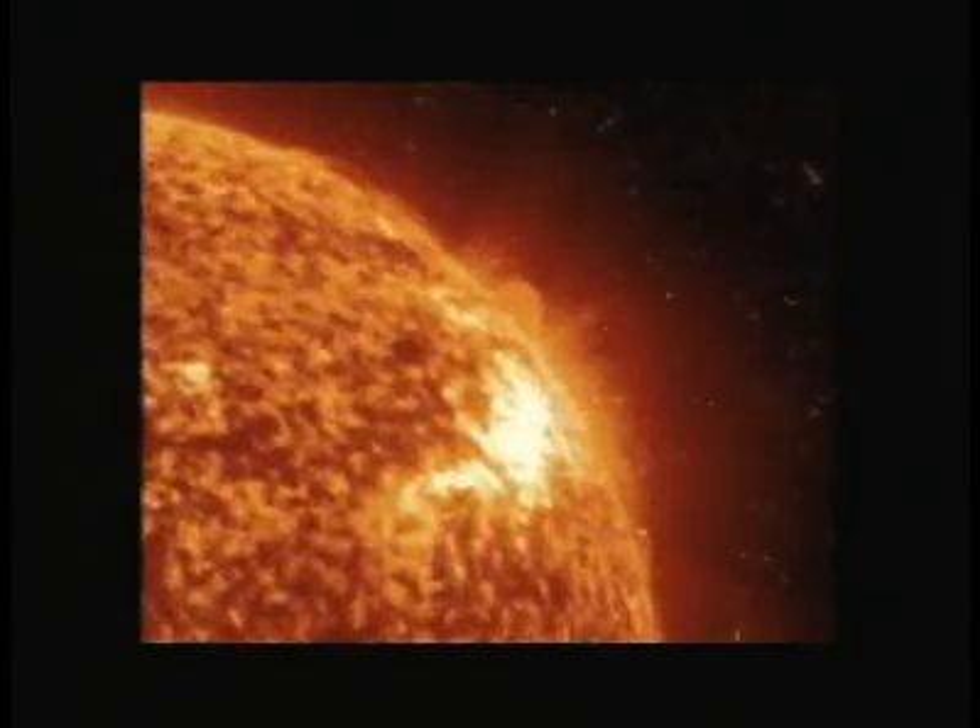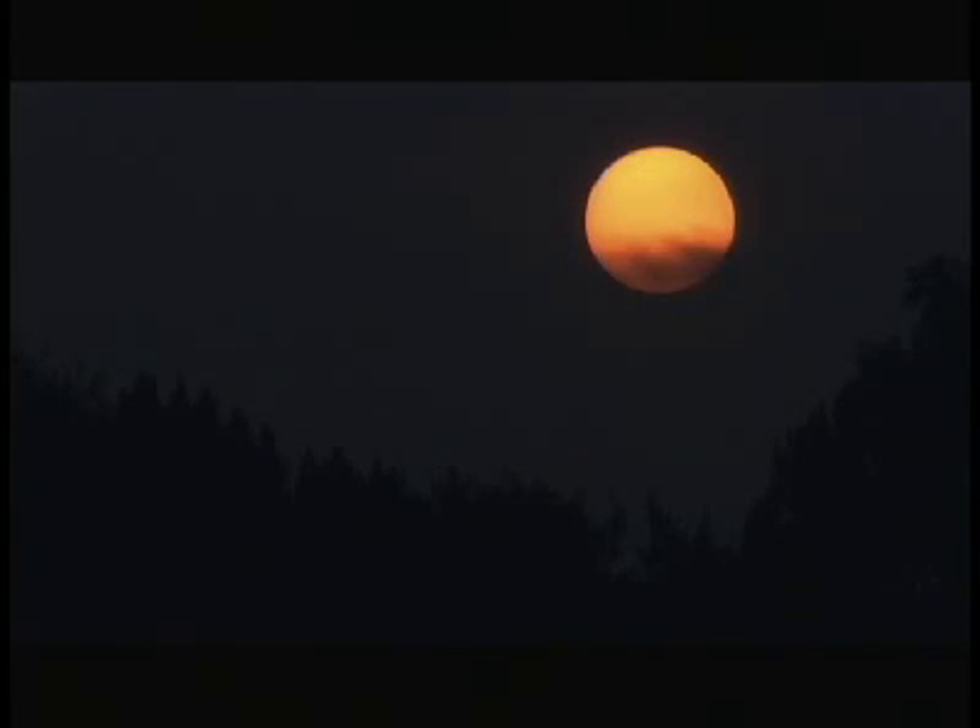But there's a problem. There is no way of knowing how fast the CME is travelling. We can't track them between the Sun and the Earth. We're only guessing, only hoping that it won't be as bad as it could be.